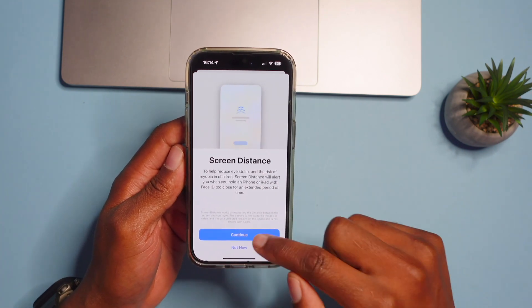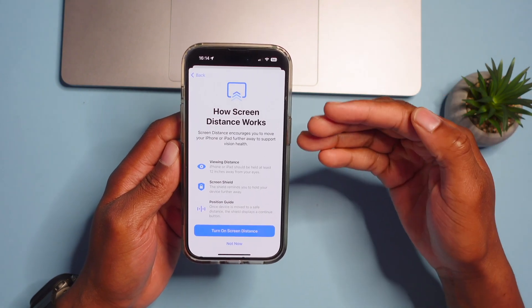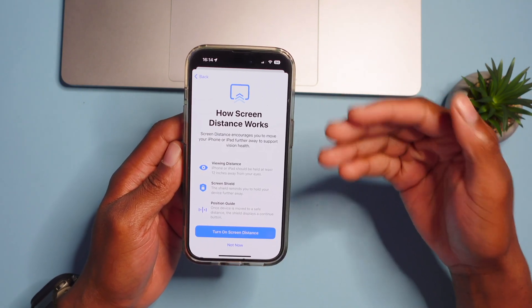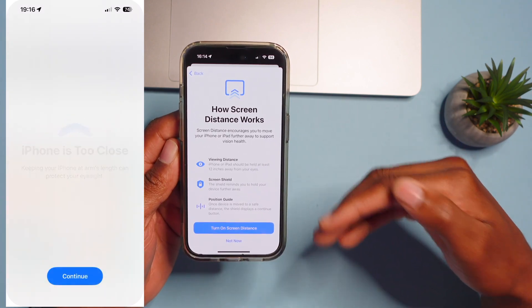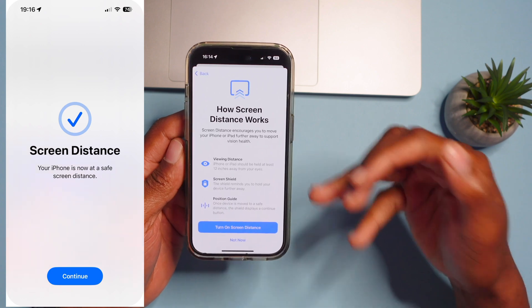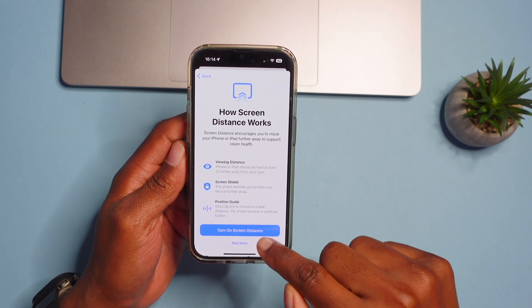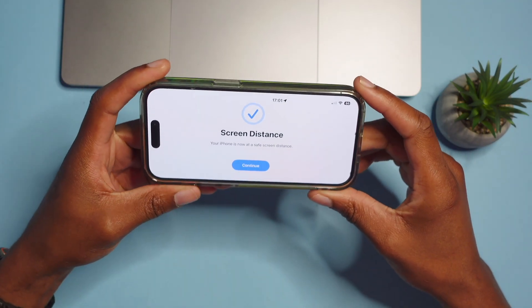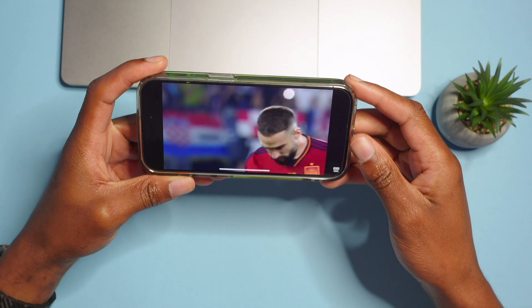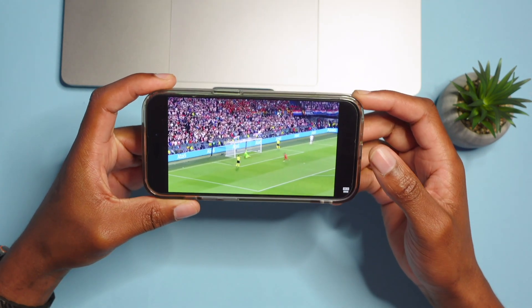If you want to set it up, click Continue and you'll get a second screen explaining how Screen Distance works — including screen shielding, position guide, and viewing distance. You can then toggle on Screen Distance, and if you bring your device too close or if it's at a safe distance, it will give you an update.